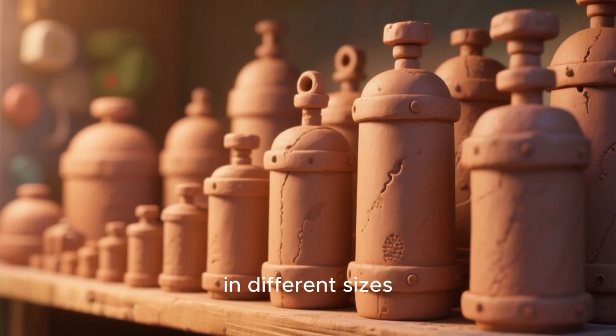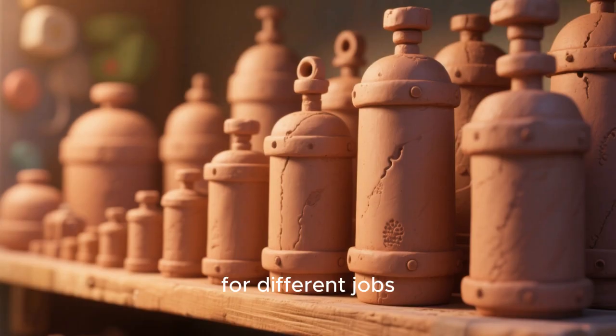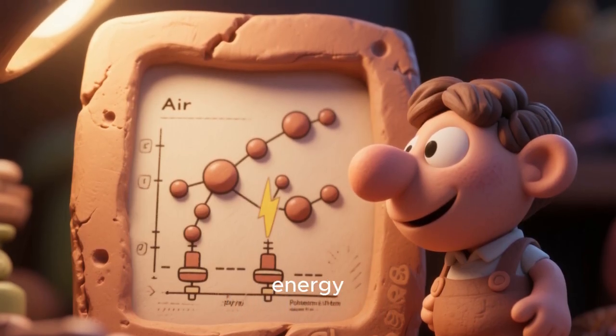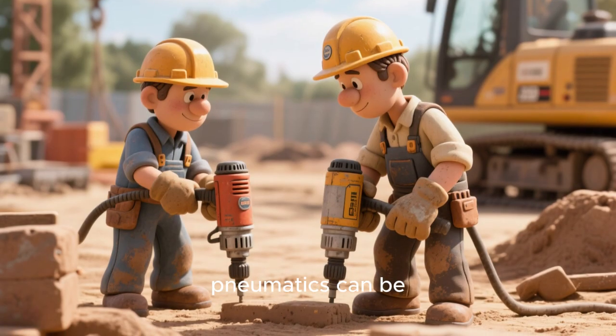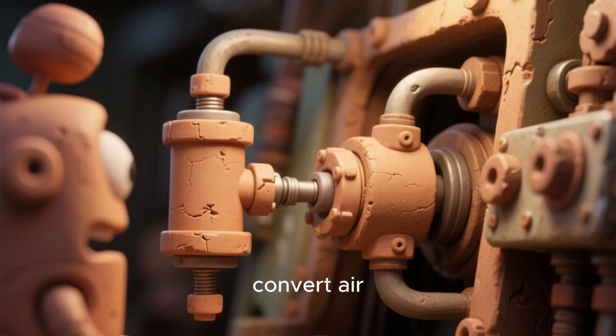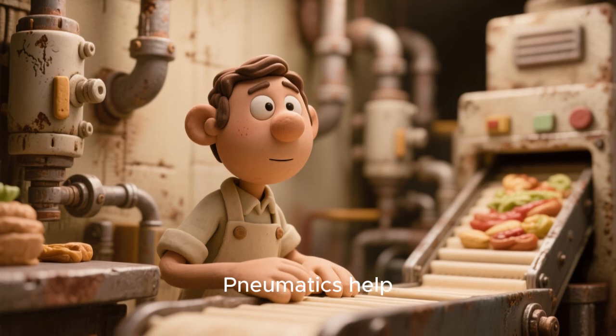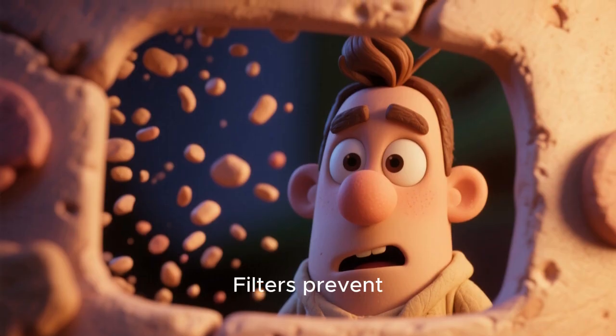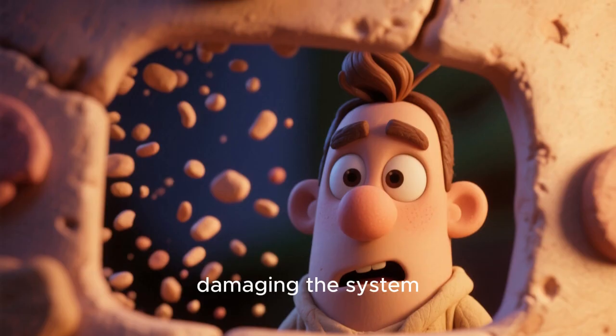Air cylinders come in different sizes for different jobs. Energy stored in compressed air is called potential energy. Tools powered by pneumatics can be used outdoors safely. Pneumatic actuators convert air pressure into motion. Pneumatics help make food processing faster and safer. Filters prevent dust and dirt from damaging the system.